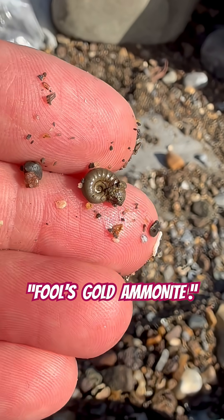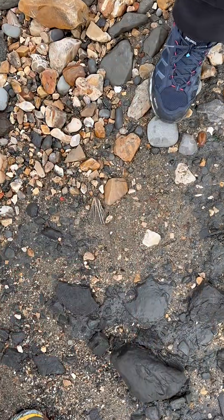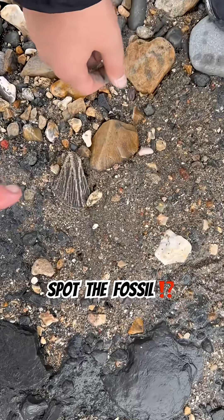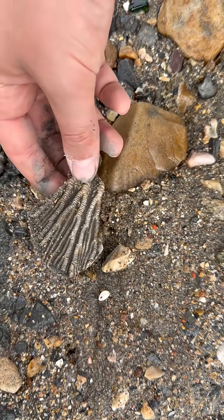There's a beautiful pyrite ammonite, one preserved in fool's gold in those heavy concentrations of pyrite on the beach, along with a crinoid cup — well done, the crinoid head.